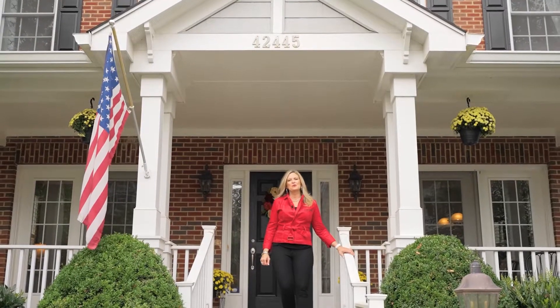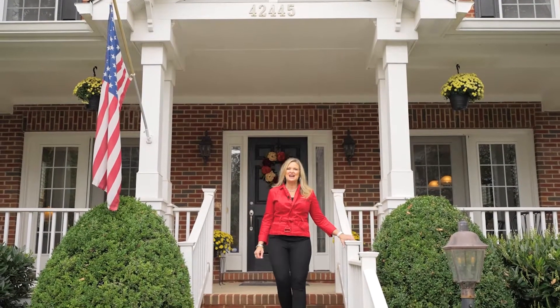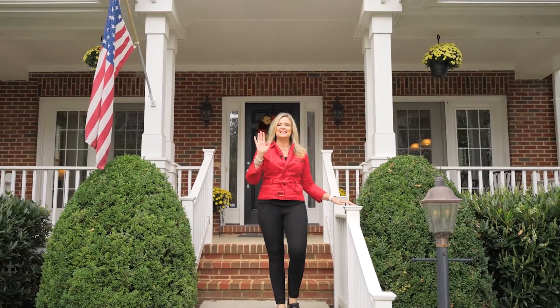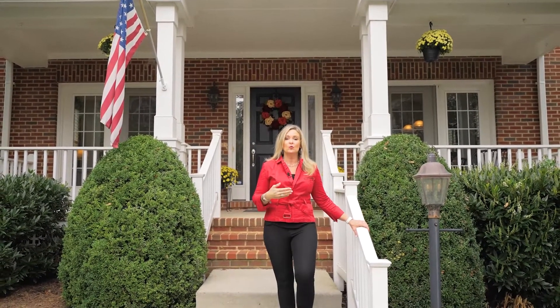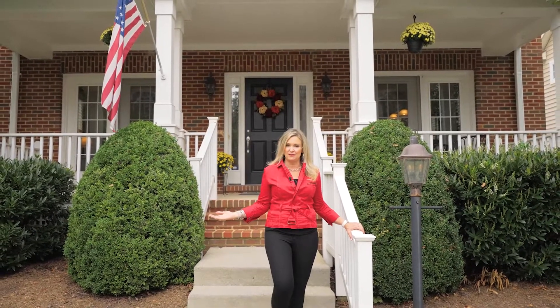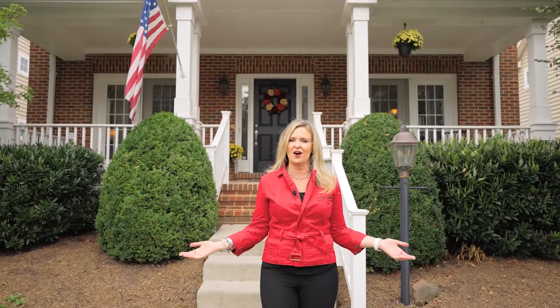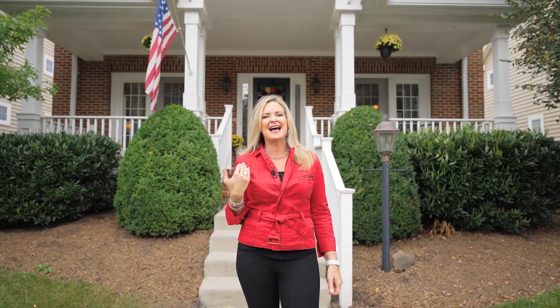Welcome to 42445 Ringneck Place. Before we go inside, I just want to share a couple of stats. This is a five-bedroom, four-and-a-half-bath home with just over 4,000 square feet of living space. It has a two-car garage, a fenced-in backyard, and this awesome front porch. So let's go inside and check it out.